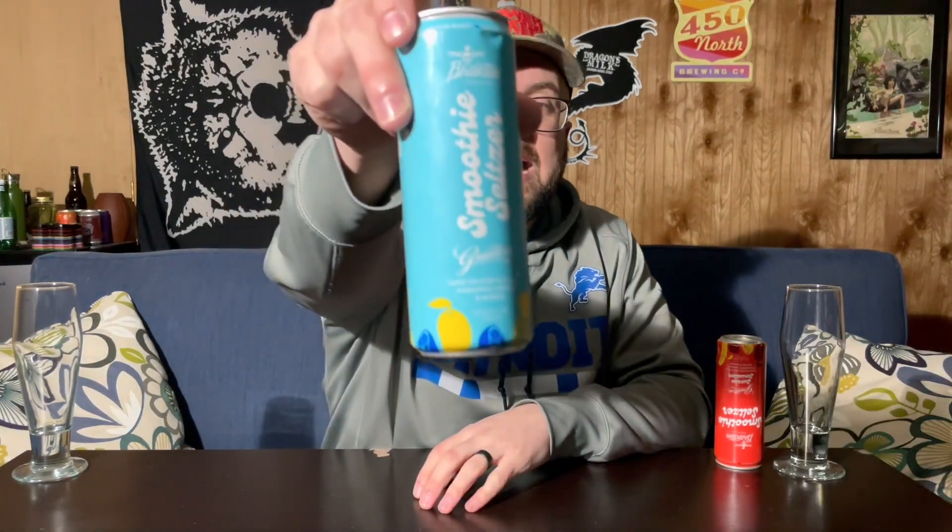These are smoothie seltzers — I actually have two different flavors. They're both upside down; it says store cold and upside down. The blue one is hard seltzer with real pineapple, orange, and mango. The red one is hard seltzer with real strawberry, banana, orange, and mango — Sunrise Sensation. And this one is called Island Blast. Sorry, I'm very poorly prepared for this, but I'm excited about these.